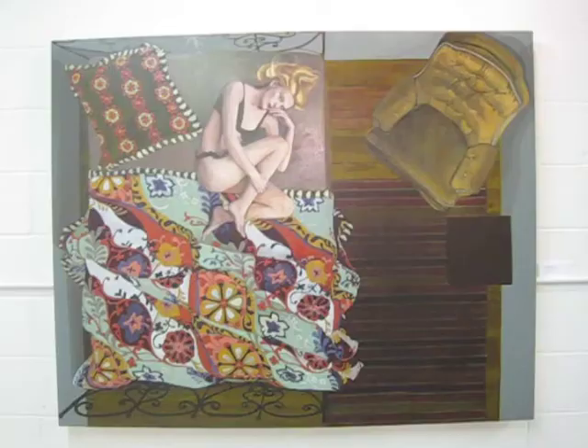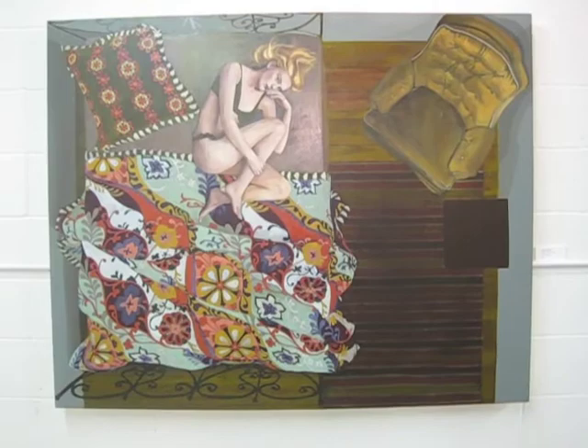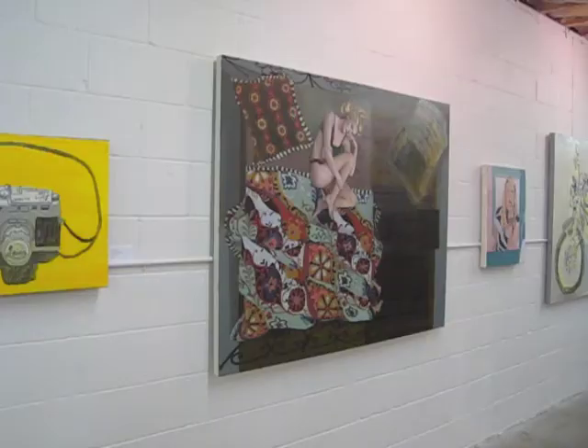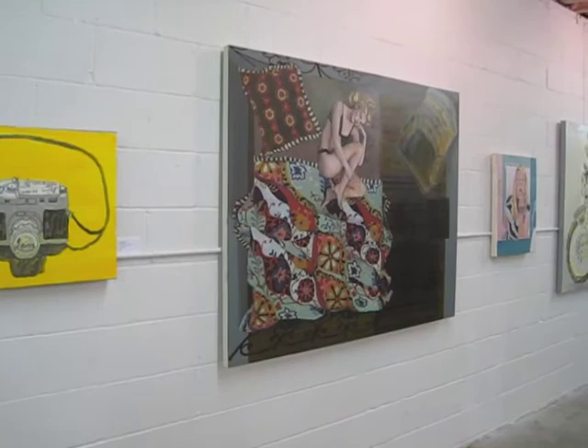Everybody is just bringing their own psychology to the work, and so they see themselves in them. For me, they're personal diaries, but I think they go beyond just being a pretty picture. The bedroom is really like my sanctuary — that's where I feel most comfortable and where I can go and be myself. They don't actually look like me, but I think portraiture is always about documenting the self.